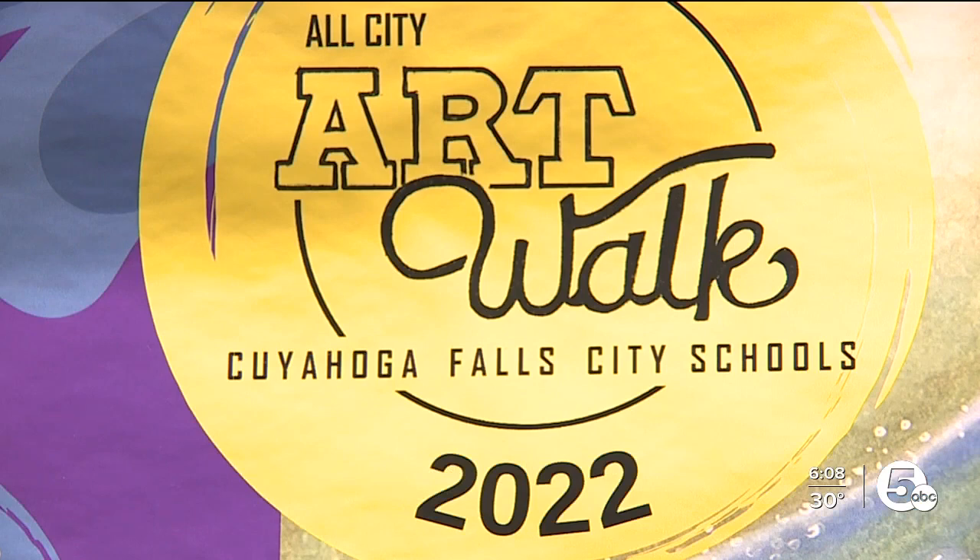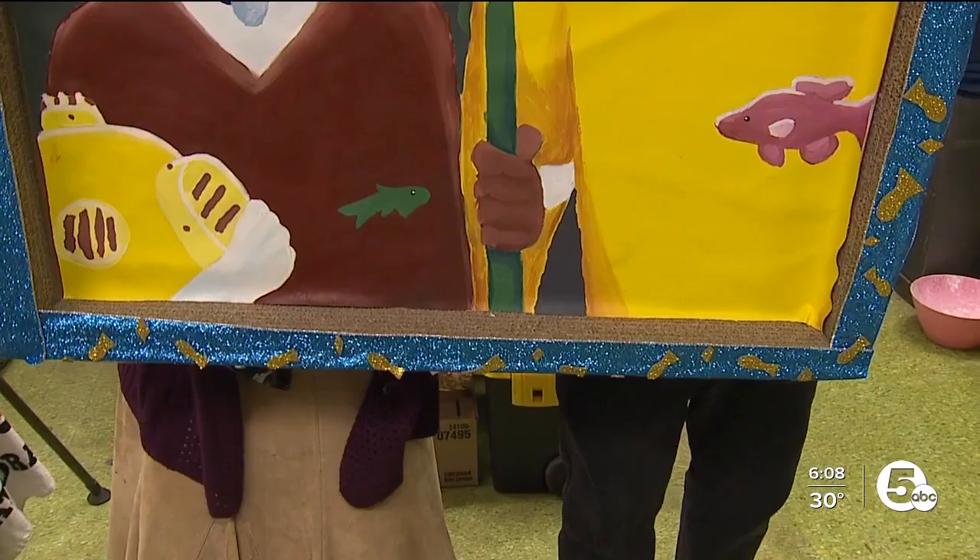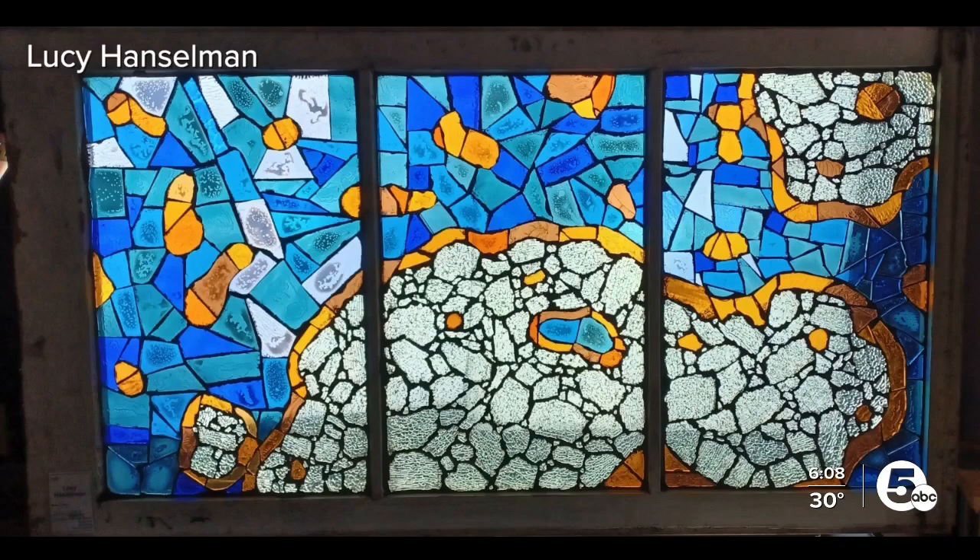I'm pretty excited. You know, this is like one of the first big projects I've been a part of. The main event of the 8th annual art show kicking off Thursday from 5 to 8 PM features interactive art performances, a digital scavenger hunt, and more.